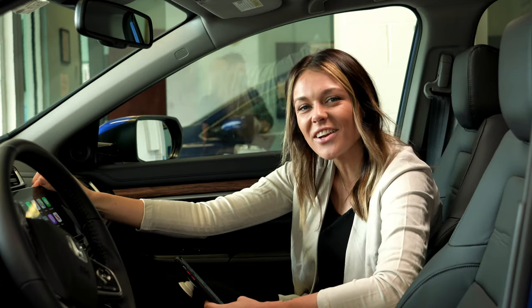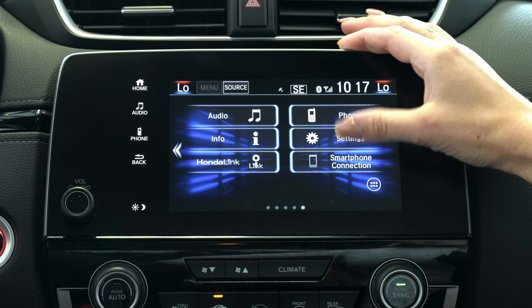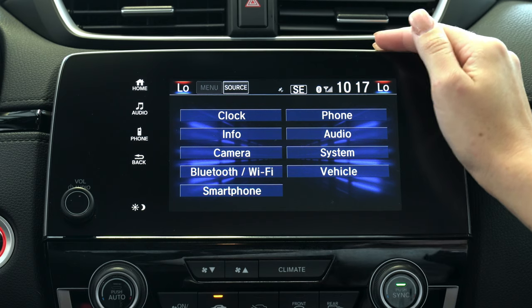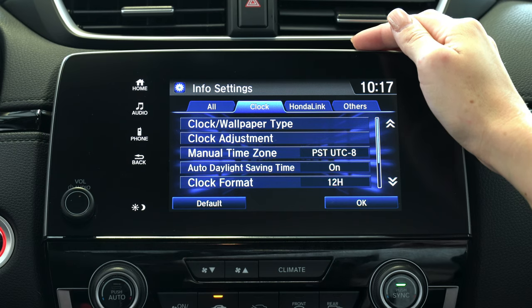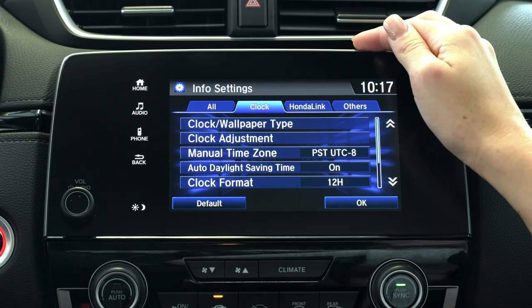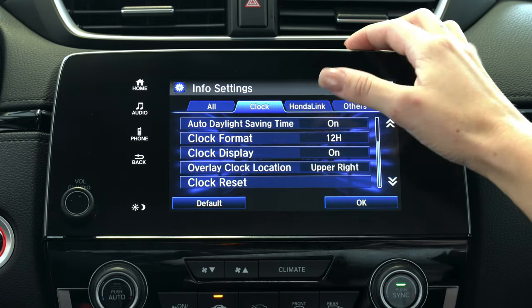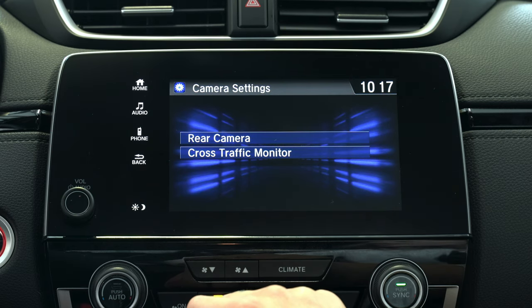Next we're going to move on and I'll show you how to customize your climate settings. Head back to the home screen of your vehicle. By selecting your settings icon you'll be able to personalize more than just a few settings. From here you'll be able to select your clock information from 12-hour to 24-hour format, as well as manual time zone, clock and wallpaper type, and daylight savings time. By selecting the back button you can head to your camera options, which allow you to customize your rear view camera, backup camera, and cross traffic monitor system.